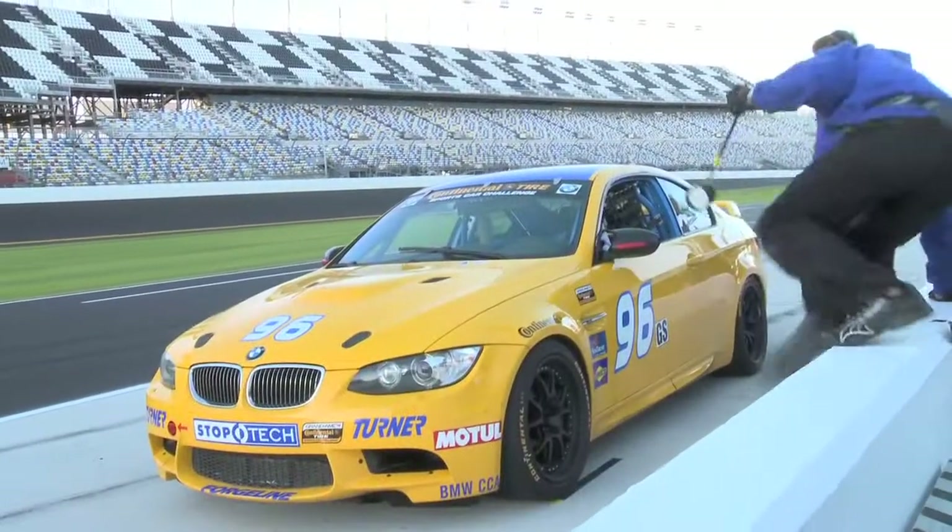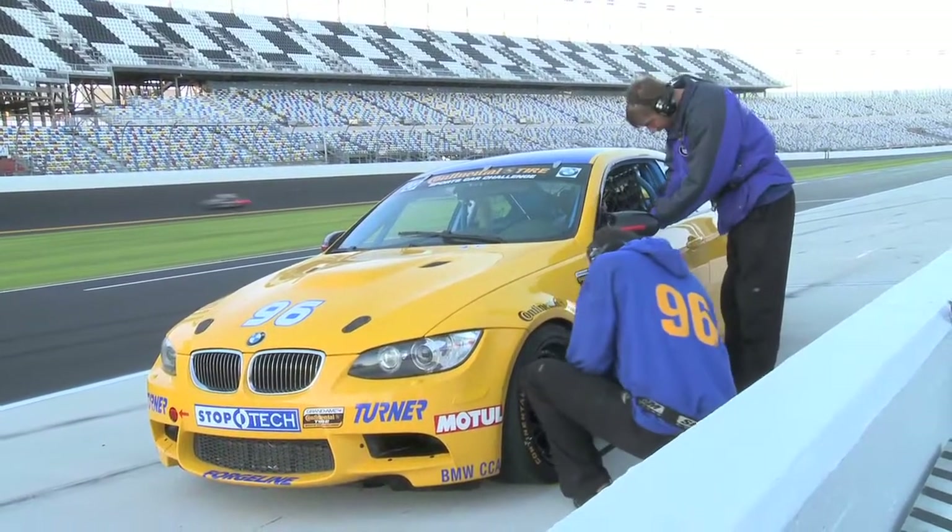We've got some stuff to work on — seat position, some of the shifting, brake bias, some of the dash lights — but other than that we're happy. We're ready to go.